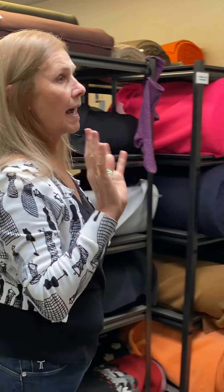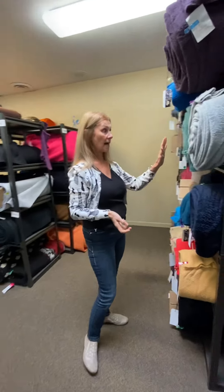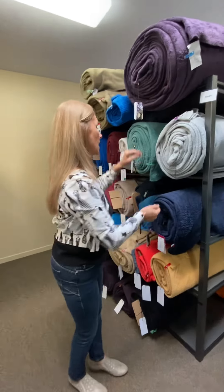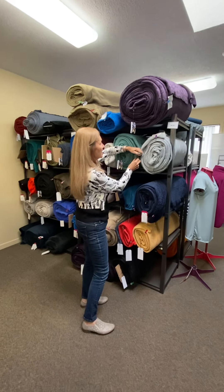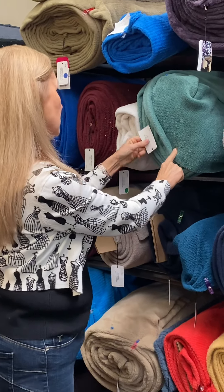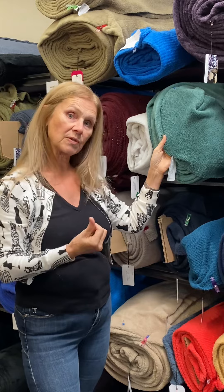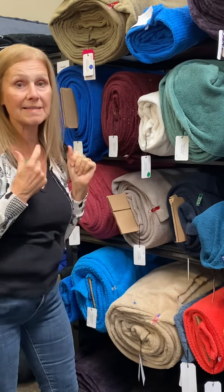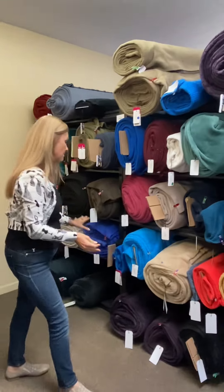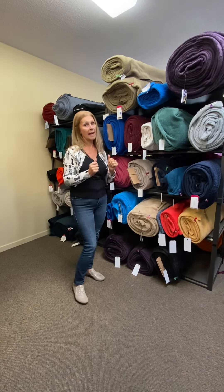Now we're moving to the warmer section of fleeces. Polartec carries a couple of categories really known for their warmth-to-weight ratio. One is called Polartec Highloft, which comes in many, many styles. A lot of these are used by companies such as Patagonia to make their pullovers and jackets. This particular style I'm showing you is style 4230, currently being used by Patagonia for their Retool Hoodie — they also make headbands out of it. You can make your own very economically. Highloft is known for warmth because loft traps air, and air means warmth.